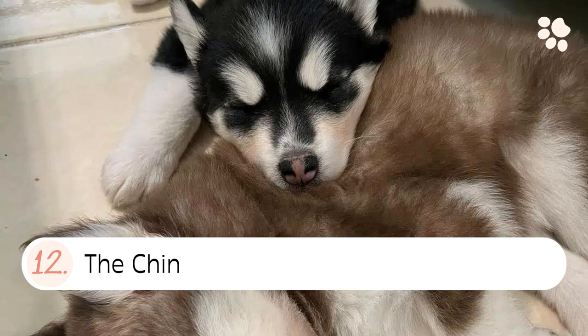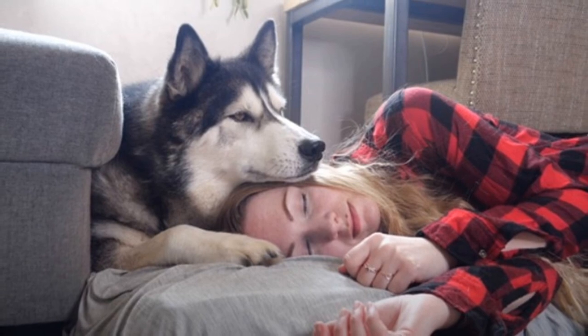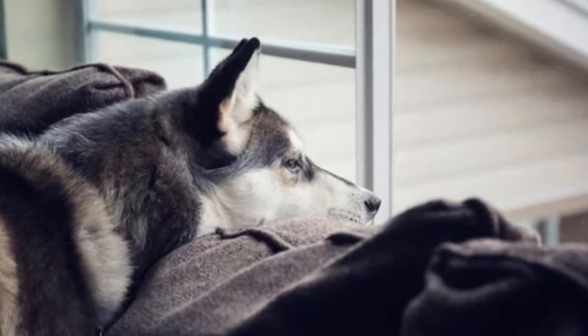12. The chin. The chin sleeping position is where your husky sleeps with their chin resting on your lap, another dog, or even a coffee table. For some reason, they love resting their chin on things.